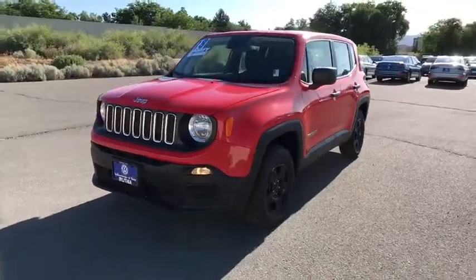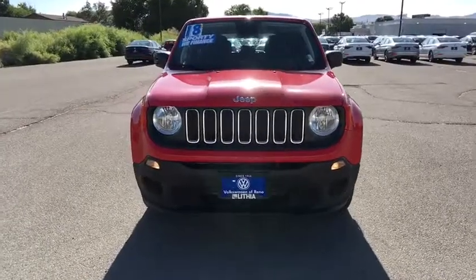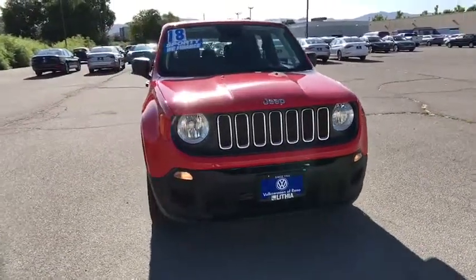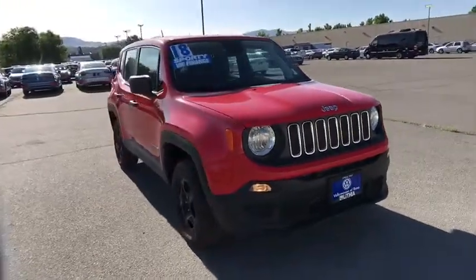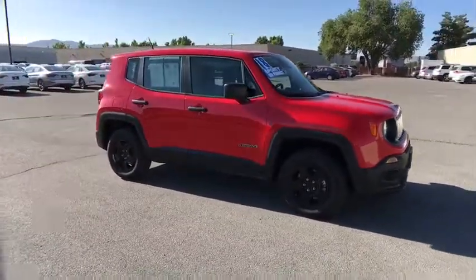Looking for the right vehicle? Check out the 2018 Jeep Renegade. The Jeep Renegade offers full-size capability built into a smaller SUV. The Jeep Renegade is an incredible combo of smart technology, cool colors, and innovative materials.